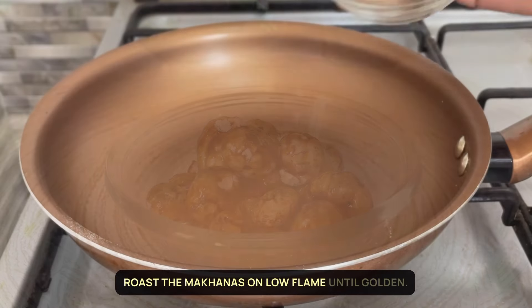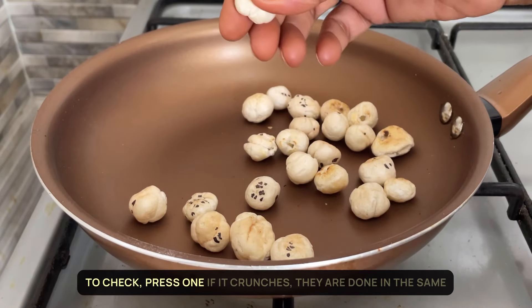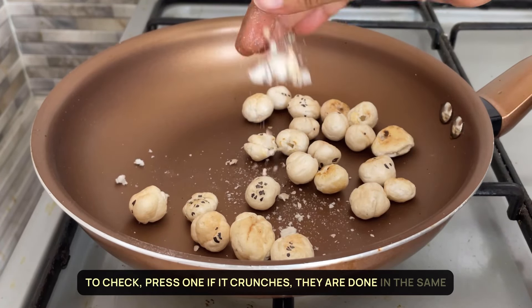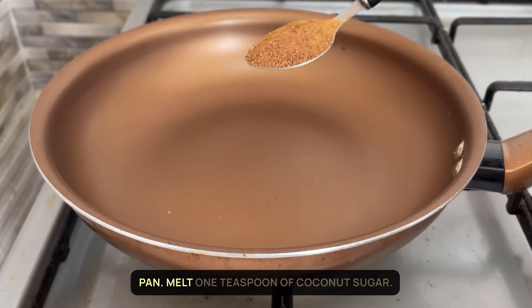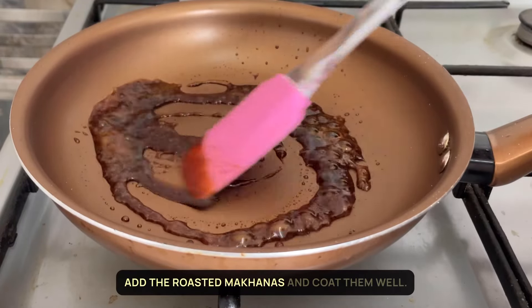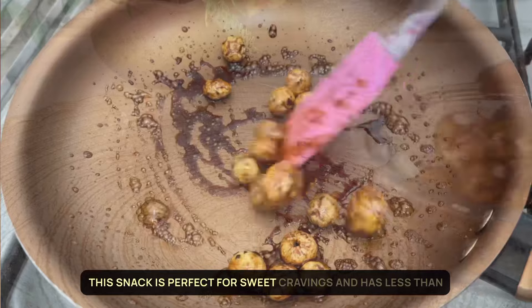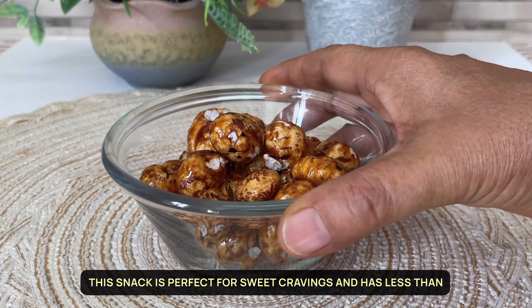Roast the makhanas on a low flame until golden. To check, press one — if it crunches, they are done. In the same pan, melt one teaspoon of coconut sugar. Add the roasted makhanas and coat them well. Let them cool. This snack is perfect for sweet cravings and has less than 100 calories.